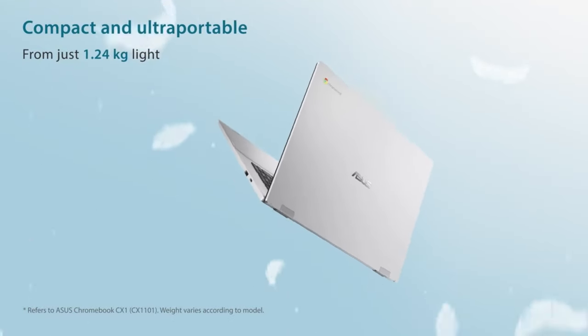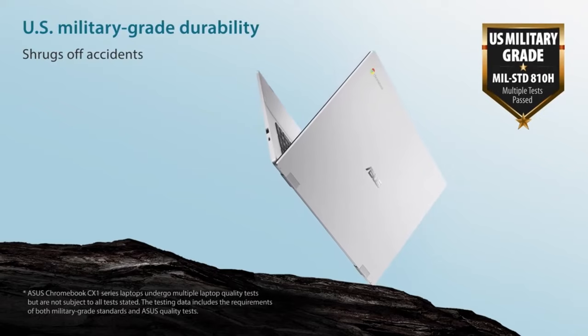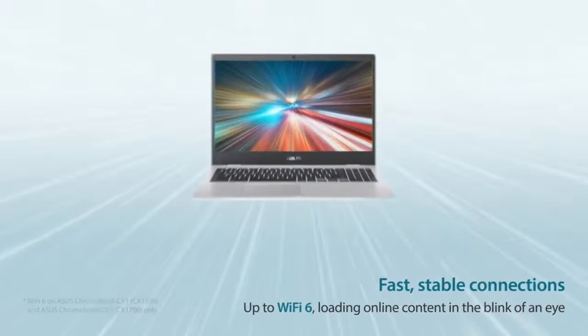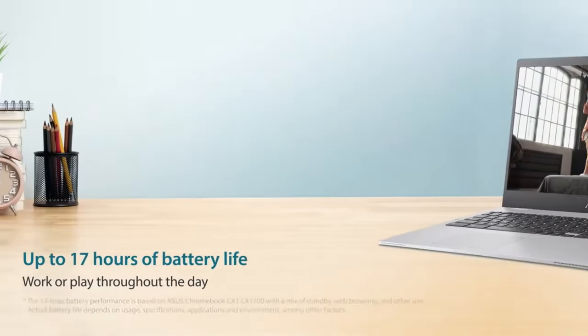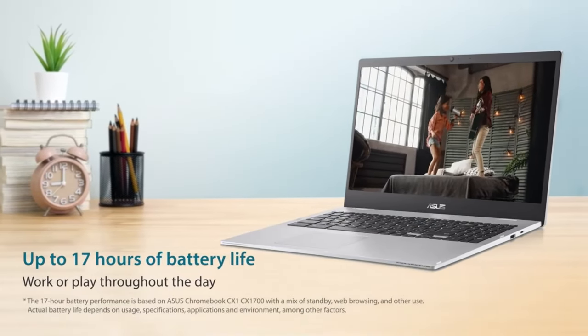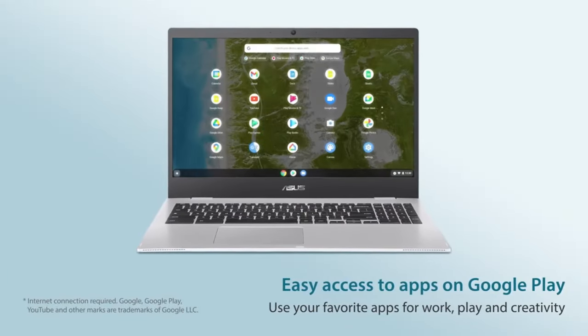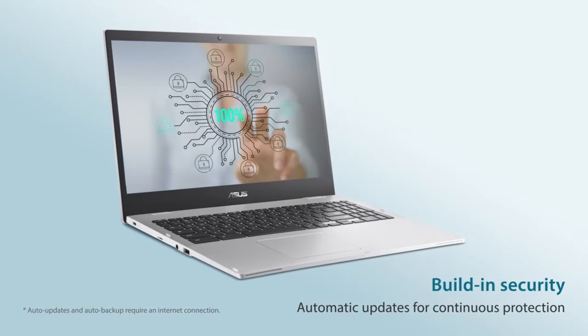The Acer Chromebook CX-1101 offers compact design and powerful performance options, with Intel Celeron processors and Intel UHD Graphics 600. It features versatile connectivity including USB Type-A and Type-C ports, and boasts long-lasting battery life and robust security features for on-the-go productivity. Additionally, its ENERGY STAR 8.0 compliance reflects environmental responsibility.